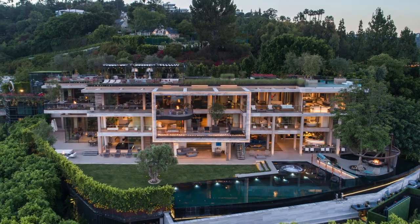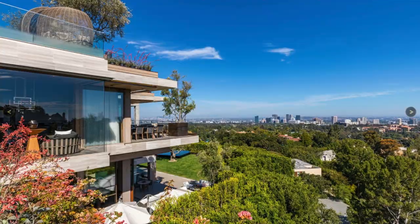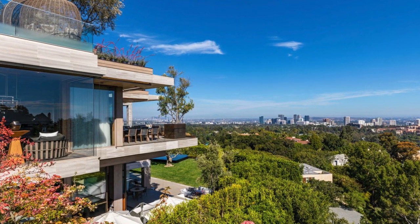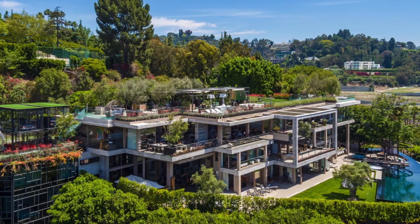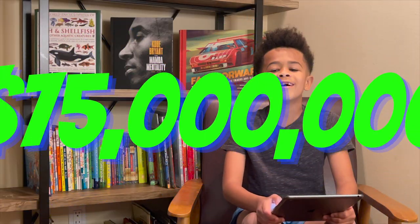This house is located at 822 Sarbonne Road. It has 9 bedrooms, 15 bathrooms, 24,922 square feet, and it was sold in 2019 for $75 million!